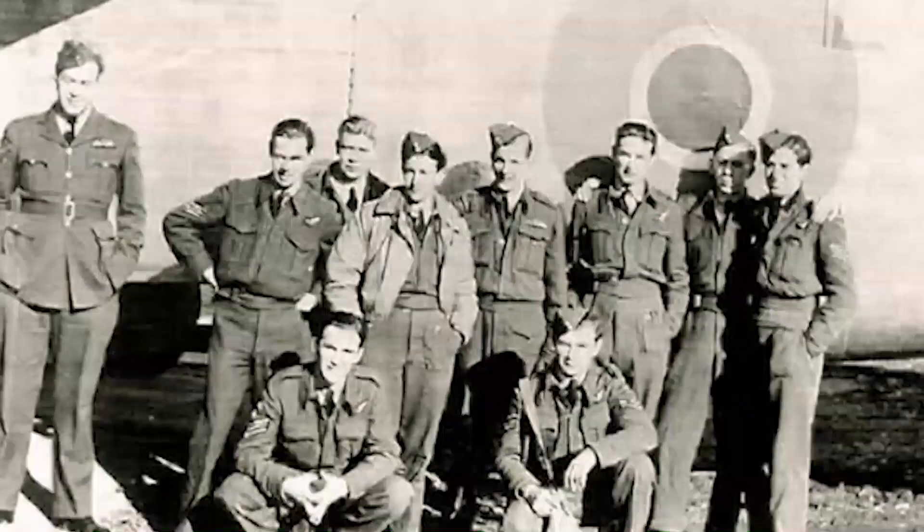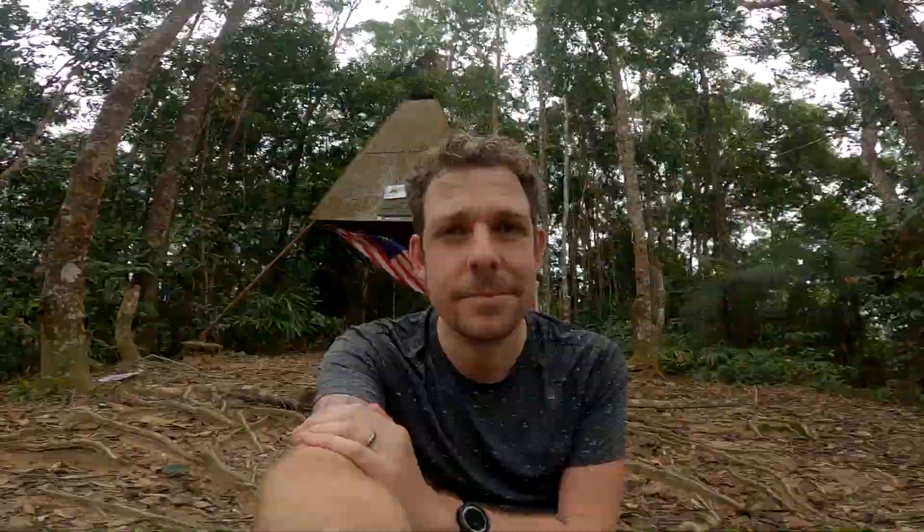I'm now on the top of Gunung Berenban — Mount Berenban — and this is the mountain that the Royal Air Force B-24 Liberator bomber crashed into over 75 years ago. The really tragic thing about this story is that the plane actually crashed when the war had finished — it was eight days after the official end of the war. It had taken off from a base in the Indian Ocean and it was dropping food and medical supplies to prisoners of war in this area, and it's thought that it clipped a tree and then crashed into the thick jungle around here.